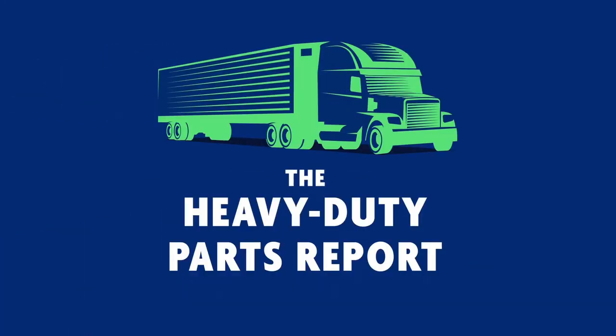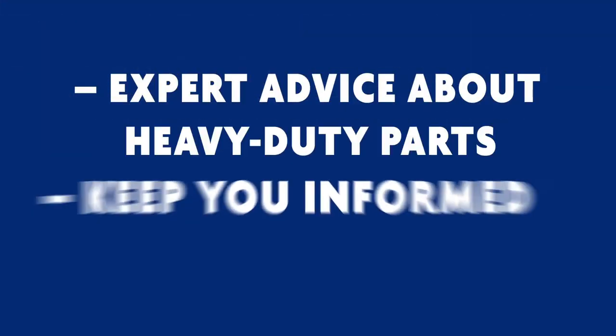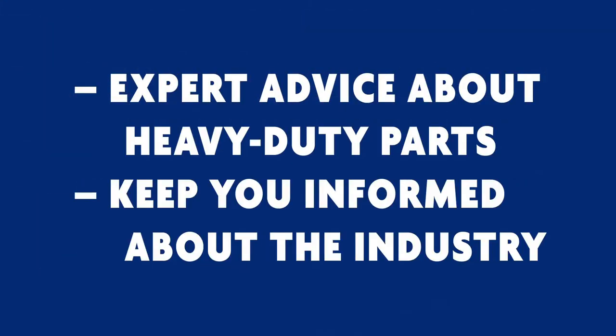You're listening to the Heavy Duty Parts Report. I'm your host Jamie Irvin, and this is the show where you get expert advice about the heavy-duty parts you buy and sell, and keep you informed about what's happening in the industry.